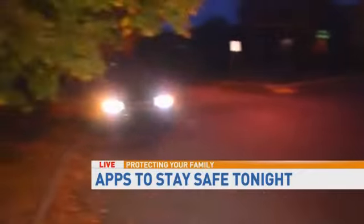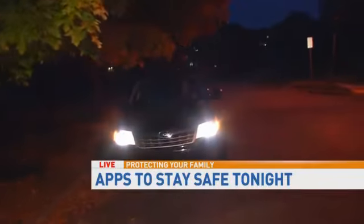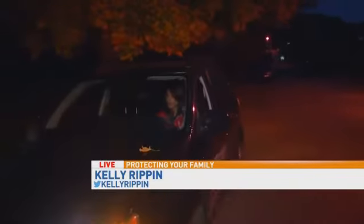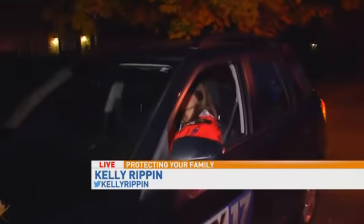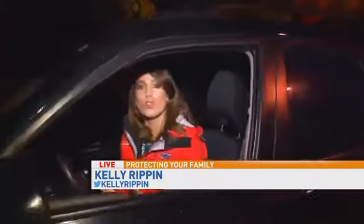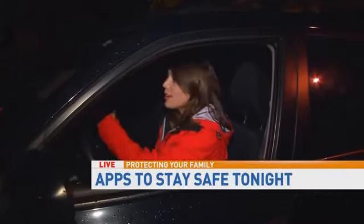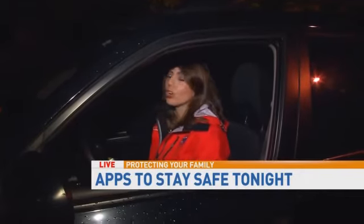But look at this — there's a tree right there in front of me. Kids are going to dart out into the streets; they're going to be excited running from house to house. They're also asking that you don't drive through side neighborhoods. Right now we're in the West End, a neighborhood you may want to avoid because lots of kids are going to be going side to side and door to door.